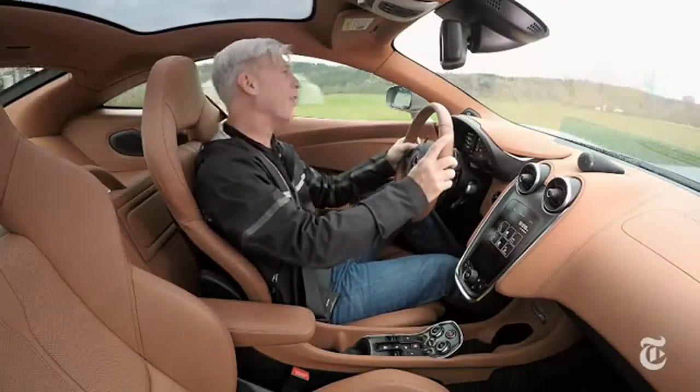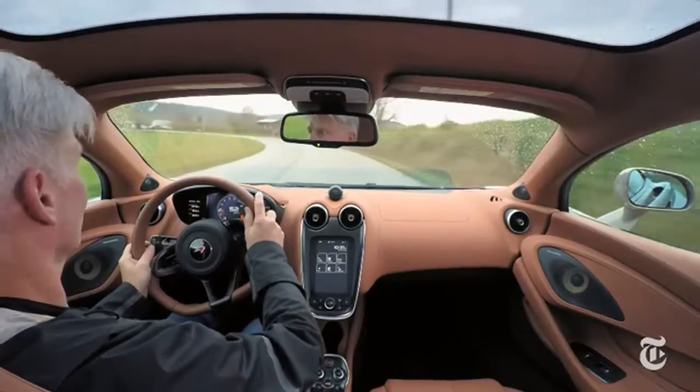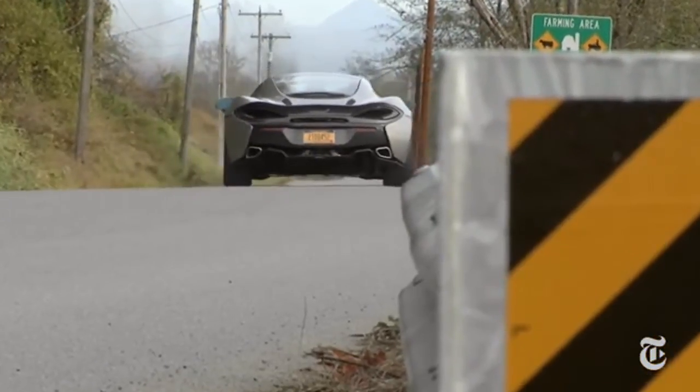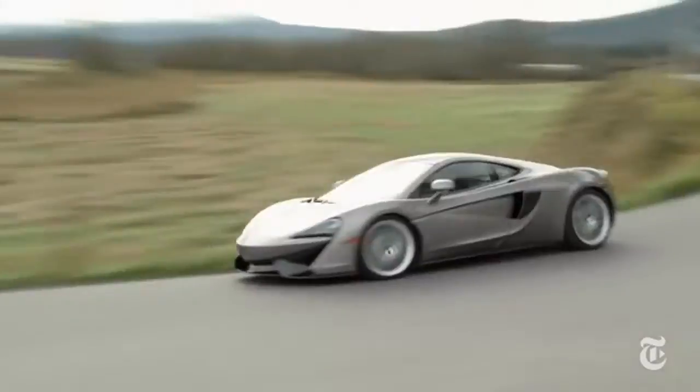This and the Porsche 911 Turbo S get my vote for best everyday driver. It's not squirrely at all. I'd be happy to tackle hundreds of miles from behind the flat-bottom steering wheel.